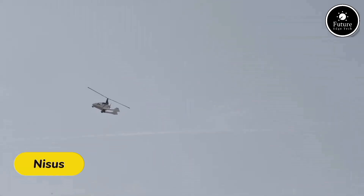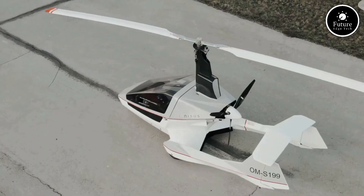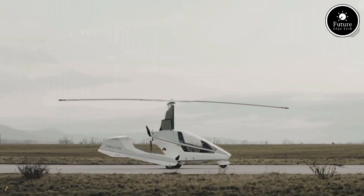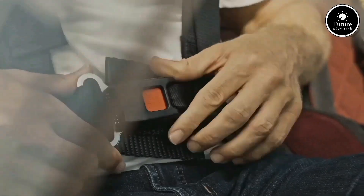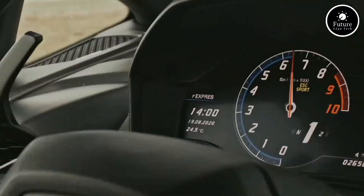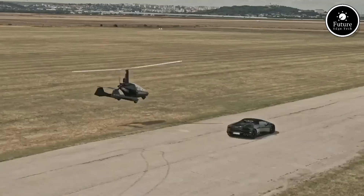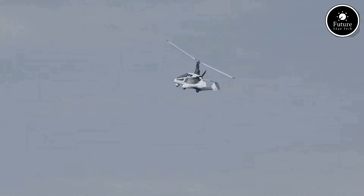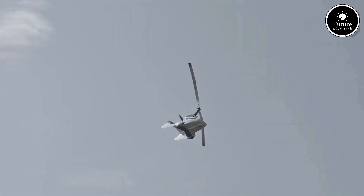The Nisis Aero is a state-of-the-art aerial vehicle designed to redefine the limits of aviation technology. Engineered for efficiency, speed, and precision, it combines cutting-edge materials with an aerodynamic design that maximizes performance while minimizing environmental impact. Built with lightweight composite materials, the Nisis Aero achieves superior fuel efficiency, reducing carbon emissions without compromising speed. Its sleek design, inspired by modern aerodynamics, ensures minimal drag, allowing for smoother and faster flights. Equipped with advanced avionics and navigation systems, the Nisis Aero guarantees precise control and safety, with real-time adaptive systems continuously analyzing flight conditions, making it perfect for commercial, private, and emergency applications.